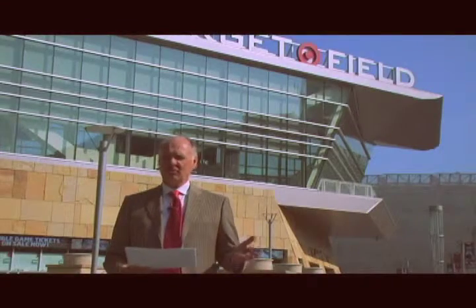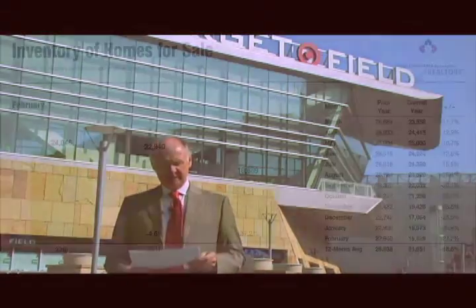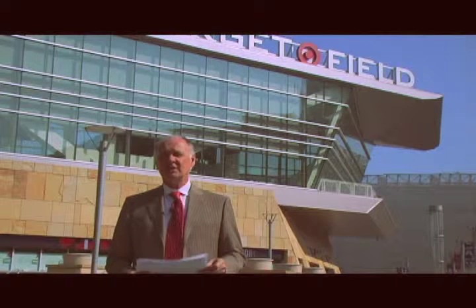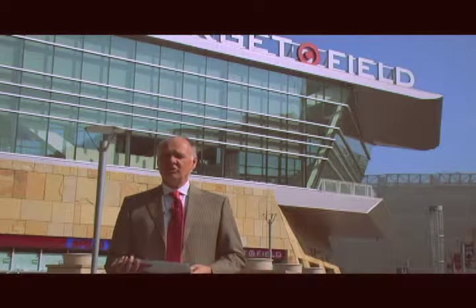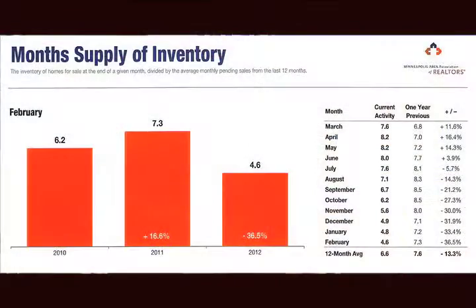The third chart I'm going to show you — which is really interesting — is the change in inventory. In 2010 in February, we had 24,000 houses on the market. Last year we had 23,000, and this year only about 17,000. That has changed the amount of supply on the market. The next chart shows the supply of inventory, which two years ago we were at six months, last year at this time we were at seven, and this year we're at four and a half.